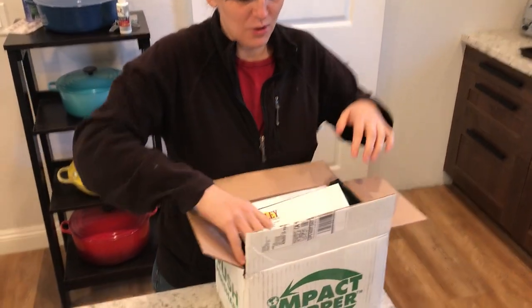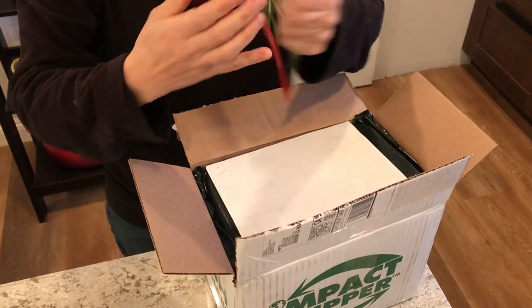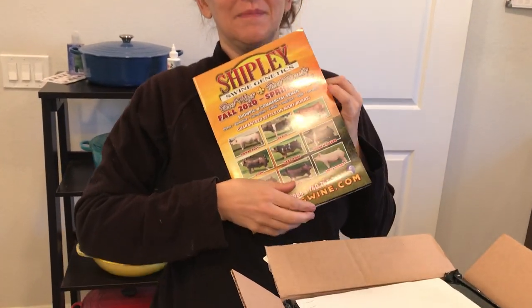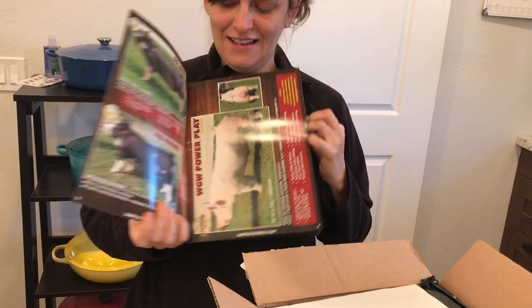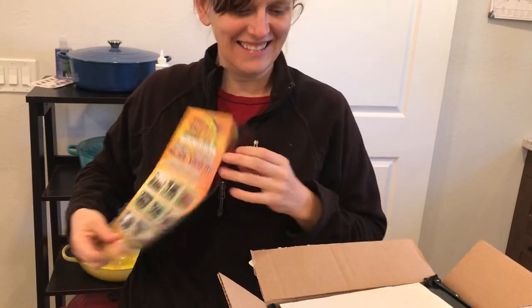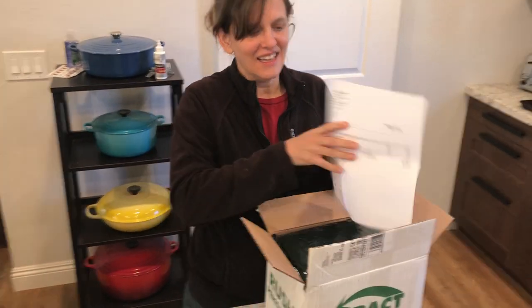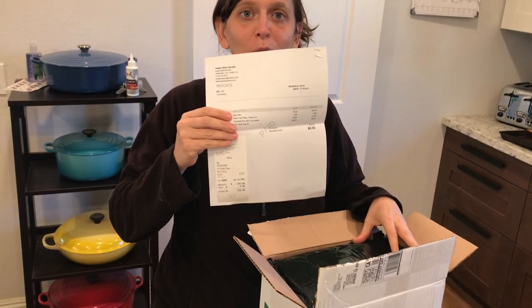I have no idea how sperm is packaged. What is that? That's a catalog of sperm. Super excited to look at that. What's that? That's an invoice for sperm.